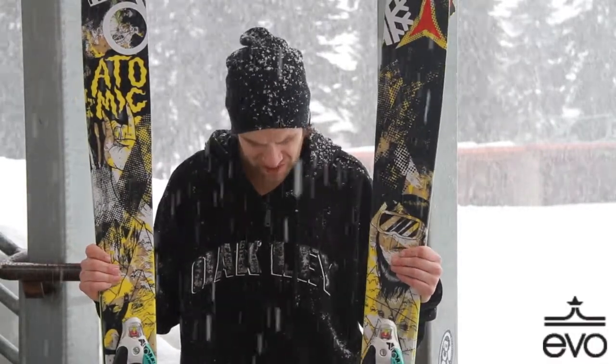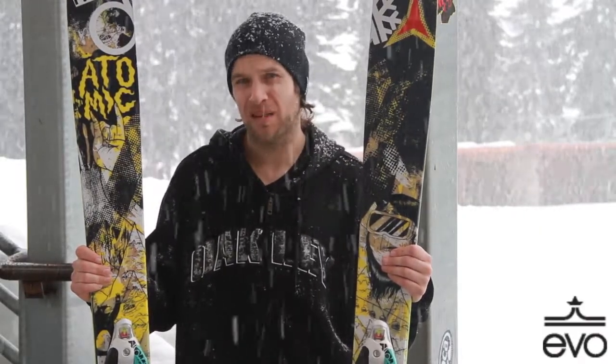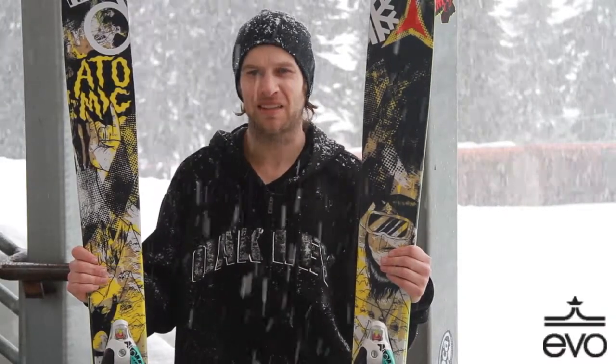It is a little softer flexed, so it's playful. I've skied it in the park, I'll ski it in the pow when there's only four or five inches, and I can go rip groomers on it skiing with my niece and nephew.